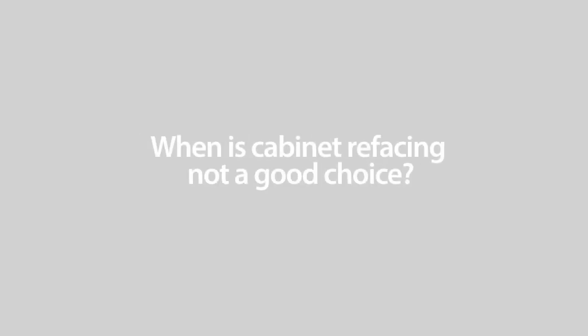So when is cabinet refacing not a cost-effective option? Well, if you describe your cabinets as coming from the pre-war era, it's not a great choice. Refacing is a detail-oriented and labor-intensive endeavor because the end goal is to make these cabinets look brand new. Naturally, the worse condition your existing cabinets are in, the more labor it's going to take to pretty them up, which reduces the savings over new cabinetry. As I often say, sometimes the juice just isn't worth the squeeze.